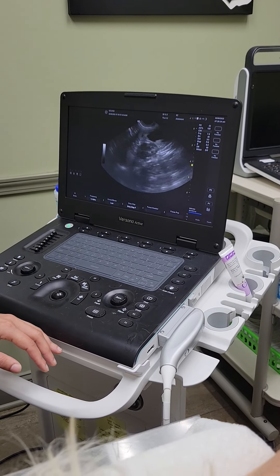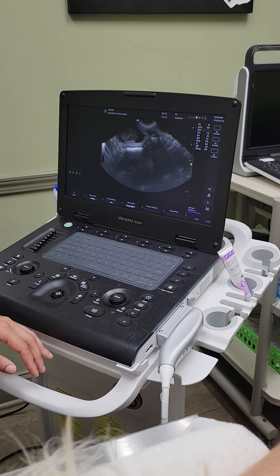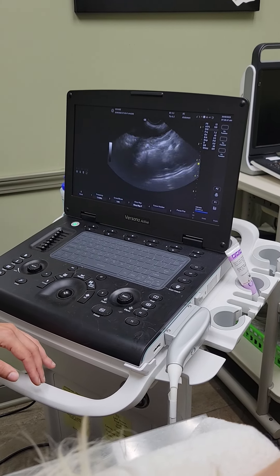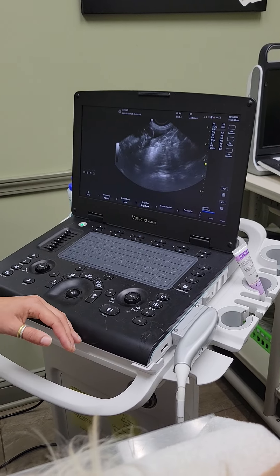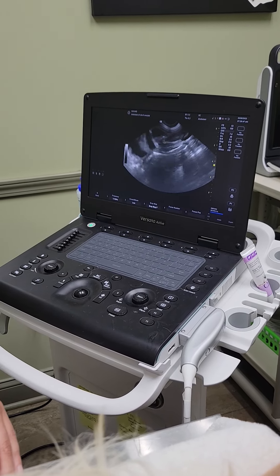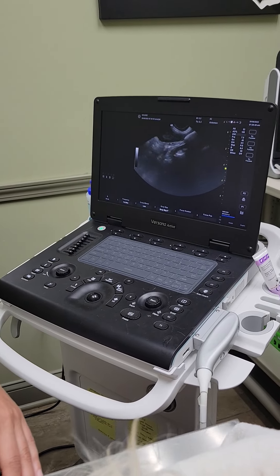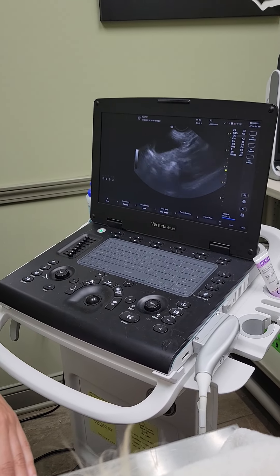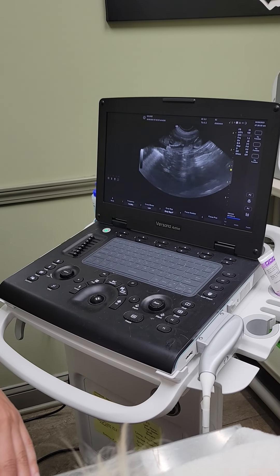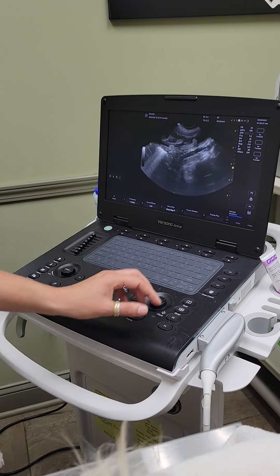Okay, so there's one and two. Just want to see if this is connected. Two. Is it beautiful?